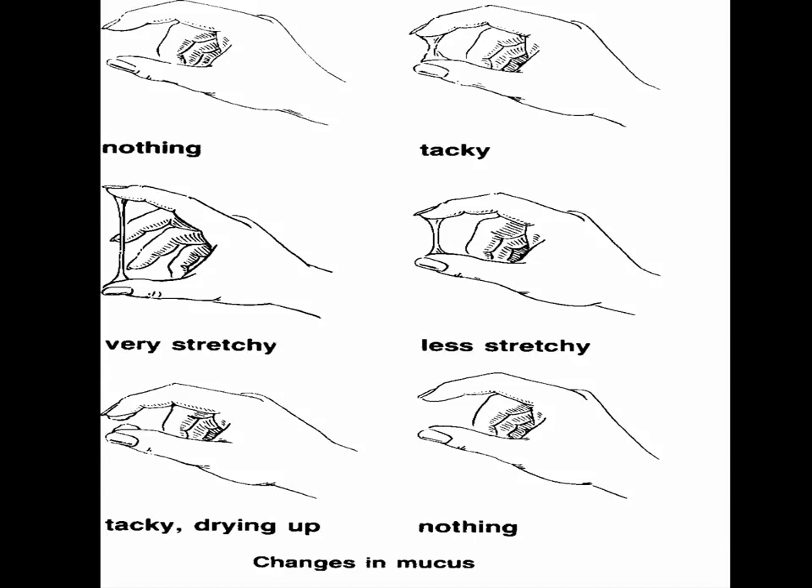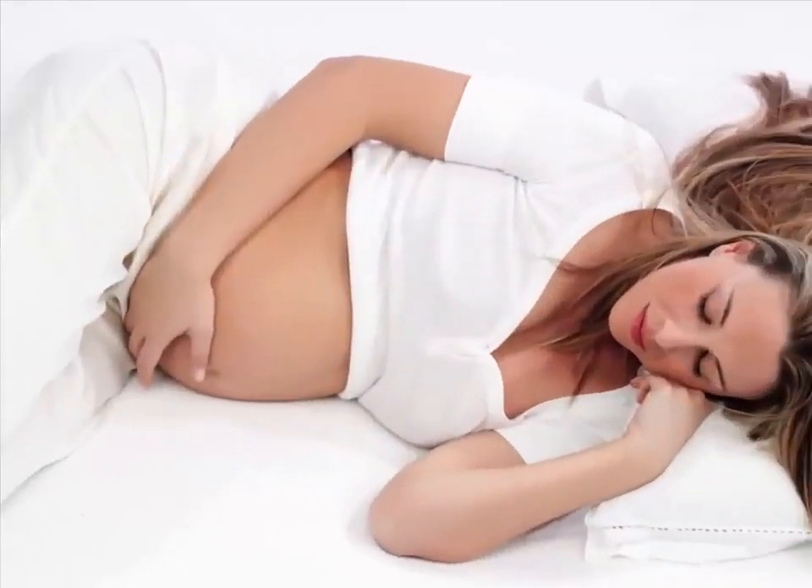A pregnancy test would be the next logical step to determine pregnancy, because cervical mucus after ovulation isn't as accurate as a pregnancy test. Your cervical mucus stages can tell you a lot about your current menstrual cycle and what's occurring inside of your body. While not 100% accurate when predicting ovulation or conception, you can monitor your body's natural mucus changes to predict when ovulation will occur and use it as a possible implantation indicator.